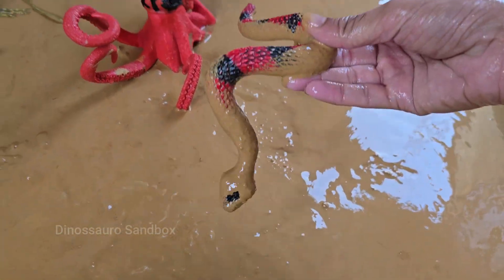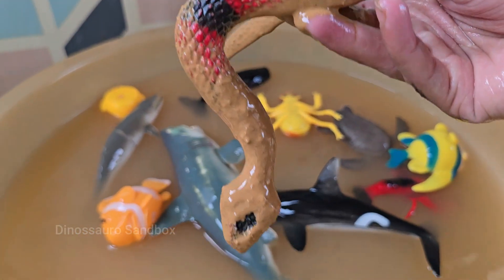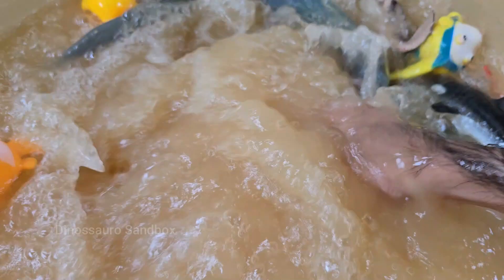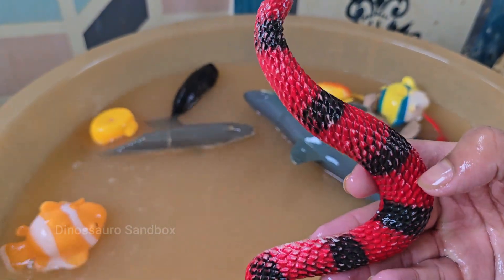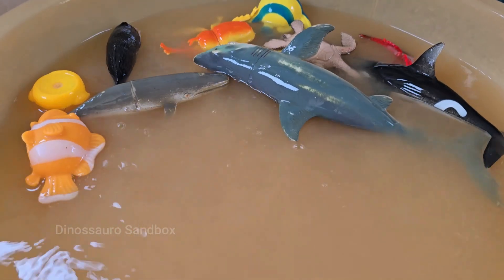Snakes are reptiles and belong to the serpent suborder. Snakes live on every continent except Antarctica. Snakes have no legs, but they can move in many amazing ways — by slithering, sidewinding, or climbing.